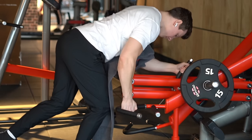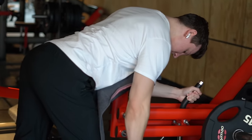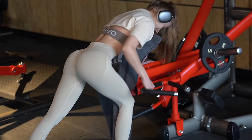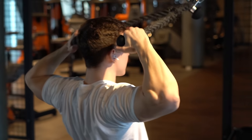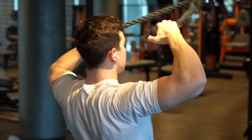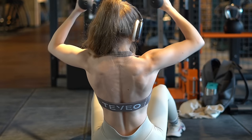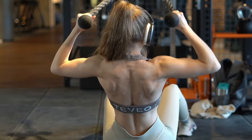Next up we did low rows with the deepest possible grip, with a focus on stretch. This way we could lift significantly less weight but still achieve the greatest lat activation.